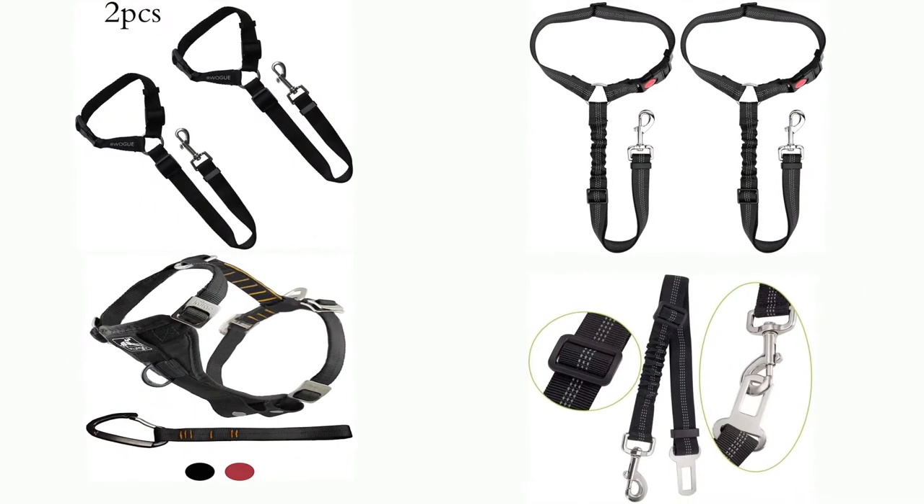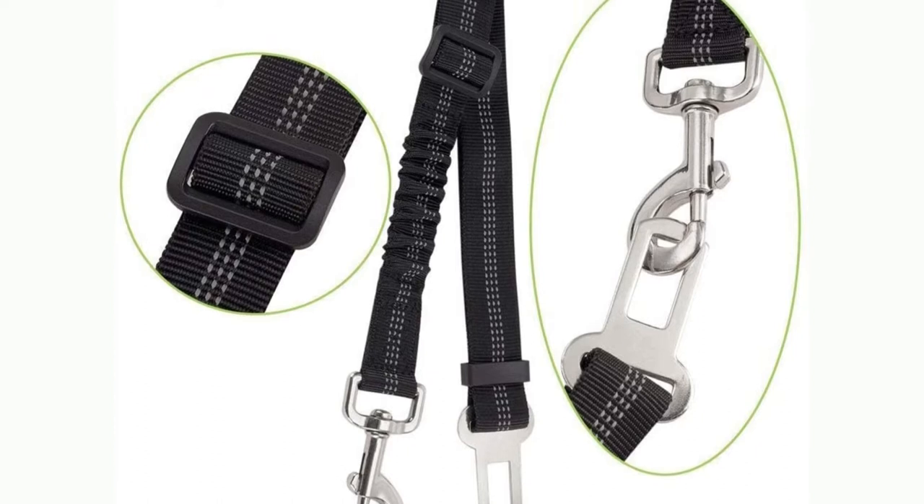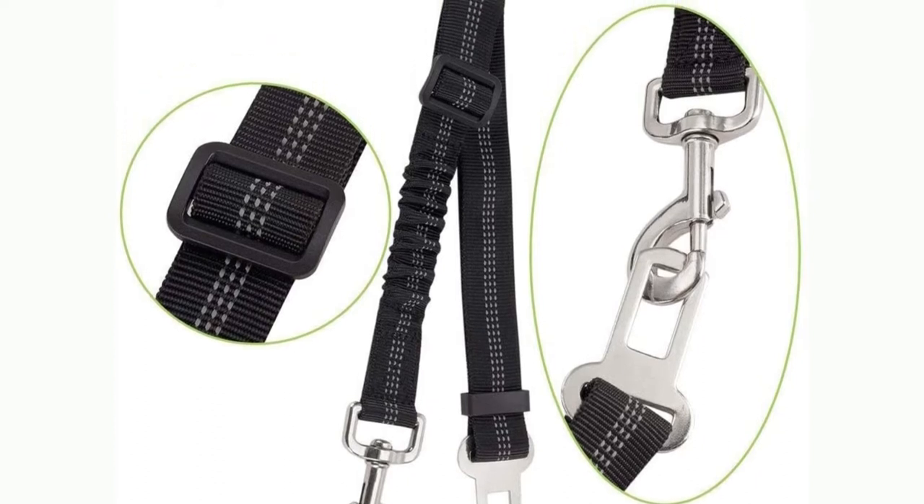In this video, I will show you the 10 best dog seatbelts for car. I will suggest the best products and a buying guide. I think this is the best way of choosing products.